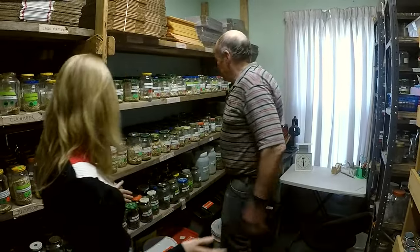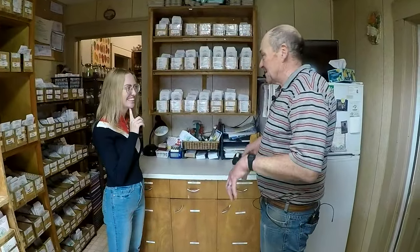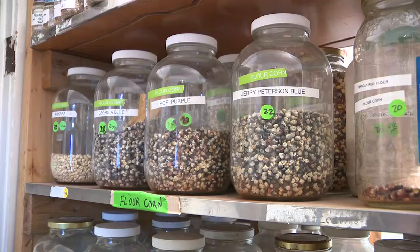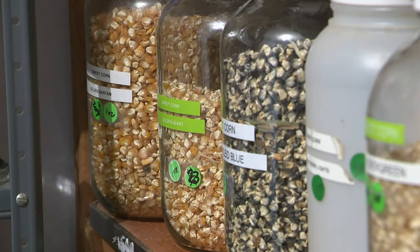Glenn Drowns has converted every room in this house. This is the old kitchen when we used to live here. And he needs the space — an old farmhouse filled to the brim with living history. There's 676 varieties in the collection that wouldn't be there if it wasn't for me. 2,950 jars complete Glenn's collection, each one filled with the seeds of a unique plant variety.